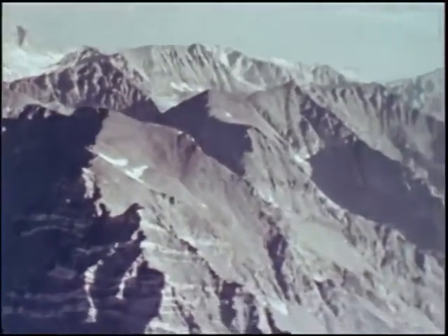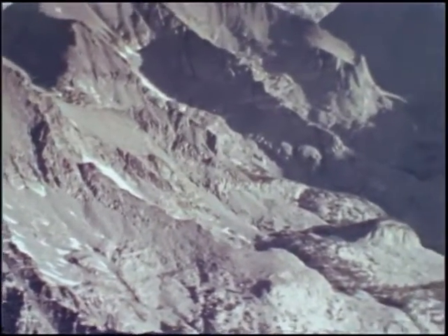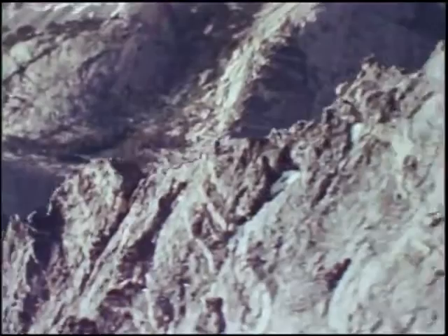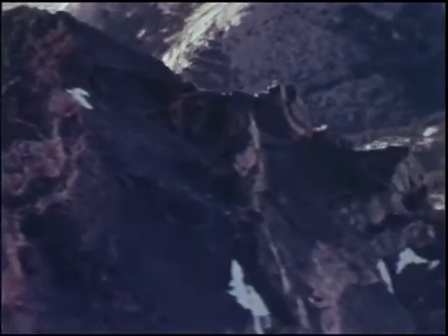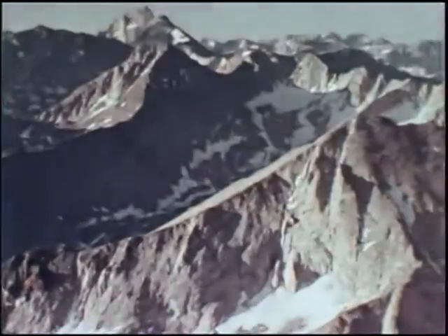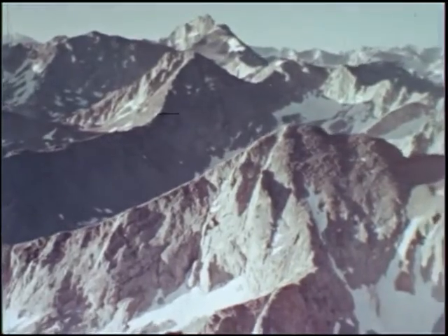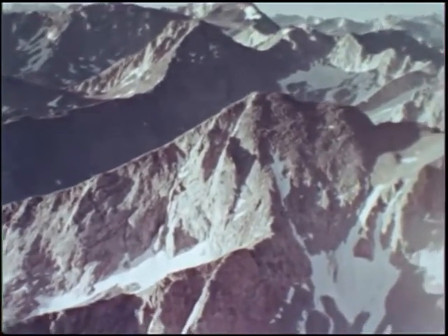This spectacular mountain barrier was not even seen by explorers until the mid-1800s. Then it posed an awesome obstacle to Kit Carson, John Fremont, and other famous guides of the Old West, and an even greater obstacle to the pioneers who followed, struggling with their covered wagons over these peaks and passes to the promised land of California.